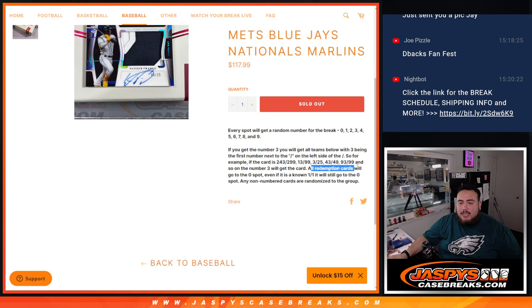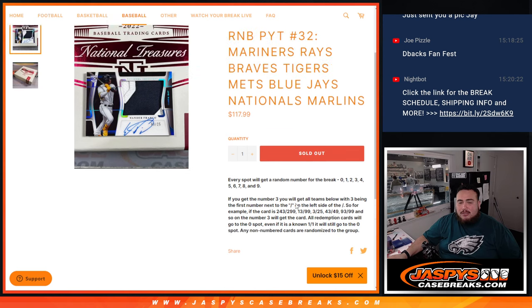All redemption cards go automatically to spot 0. Even if we know it's a 1 of 1, it still goes to spot 0. And if there are any non-numbered cards that we pull here, we'll randomize those to the group.